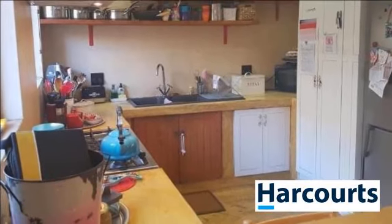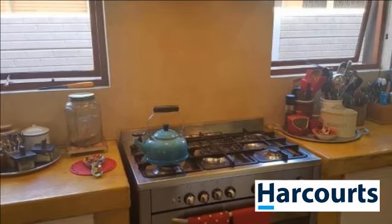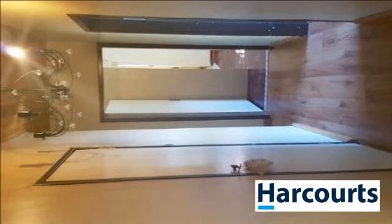The house also offers a separate flatlet with kitchen and toilet. Please feel free to come and view this beauty. For more information on this property or to arrange a viewing, please contact us.